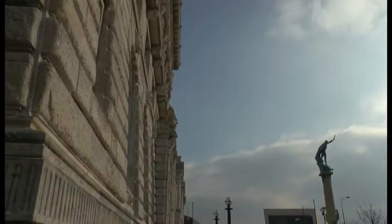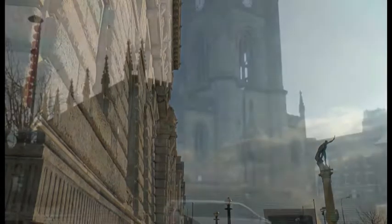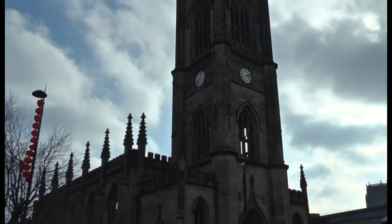Liverpool has a really rich and varied architectural history. There are loads of great buildings all over the city, all kinds of amazing stuff. Your best bet is to get out there and see things for yourself.